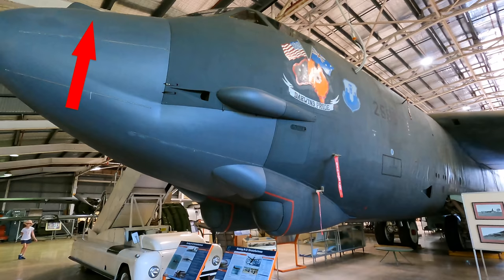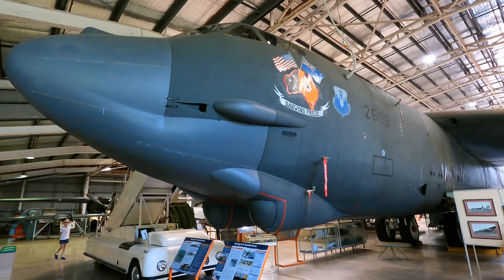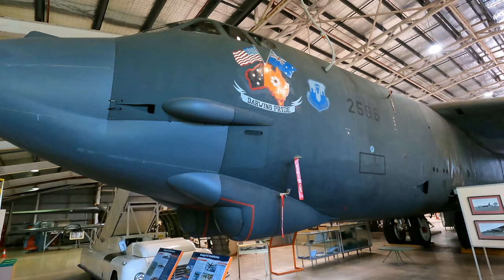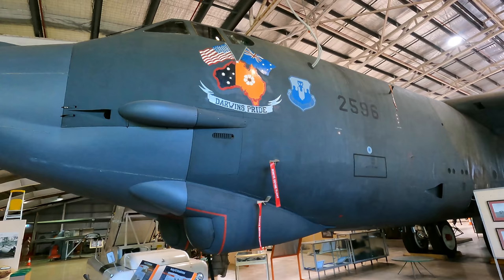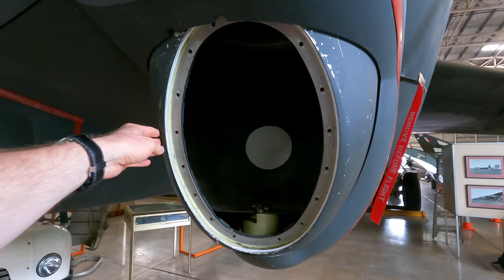On top of the nose is an ECM antenna. Initially the B-52 was designed as a high-altitude bomber, but after the U-2 was shot down that changed to a low-altitude aircraft flying underneath enemy radar. These two turrets dropping underneath the front were designed to help with low-altitude flying in poor or no light. On the port side is an EVS low-light television scanner, and on the starboard side is an infrared scanner. These are projected onto the flight deck, which you'll see shortly.